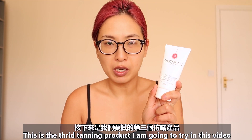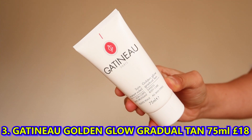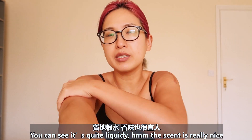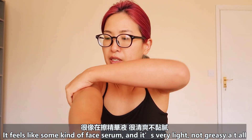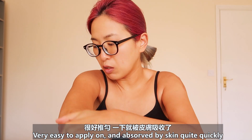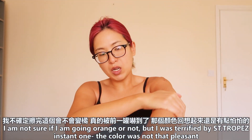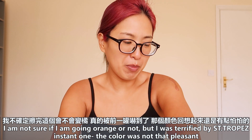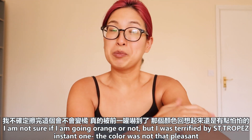This is the third tanning product I'm going to try in this video — Gatineau Paris Golden Glow Gradual Tan. You can see it's quite liquidy. The scent is quite nice — it feels like some kind of face serum and it's very light, not greasy at all. Very easy to apply and absorbs into my skin quite quickly. I never used this one before. I'm not sure if it might go orange or not, but I was quite put off by the St. Tropez instant one — the color was not that pleasant.